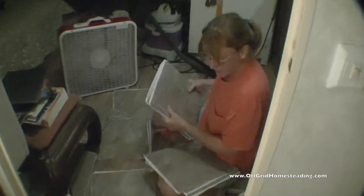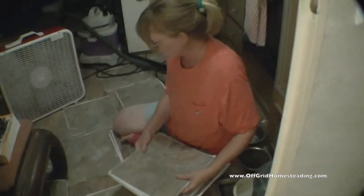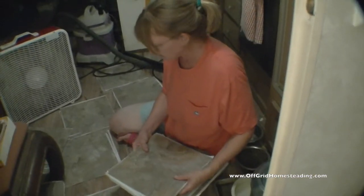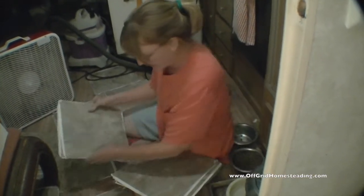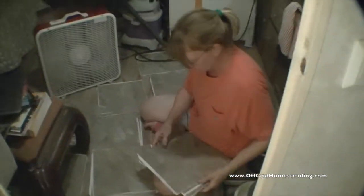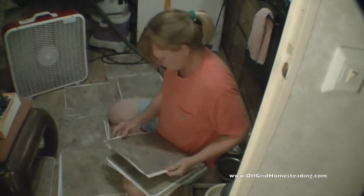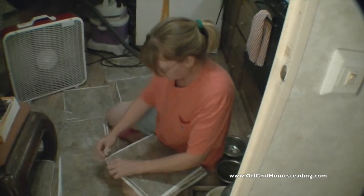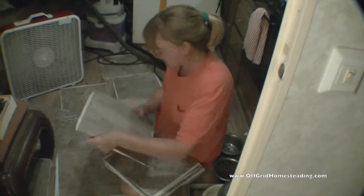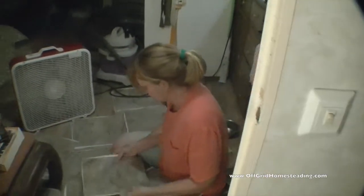It all comes down to patterns. There are so many patterns in a box, so if you sort them all out and pick from different sheets, making sure they don't all line up, it looks more natural. It's a better way of laying tile than just taking each piece out of the box the way they sent it to you.